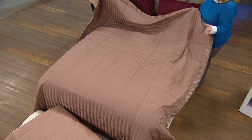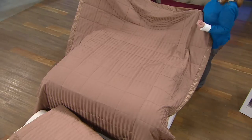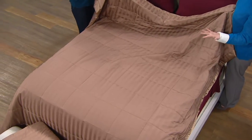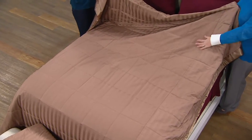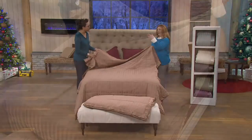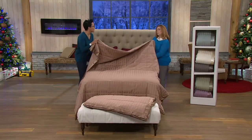Why do we love down? Because down is nature's lightest-weight insulator you can get anywhere in nature. It's a natural product that allows your body to regulate its own temperature. When you wrap yourself in a down blanket, you get natural warmth without getting overheated. Down also provides a barrier against room temperature, working with your body to stay comfortable.